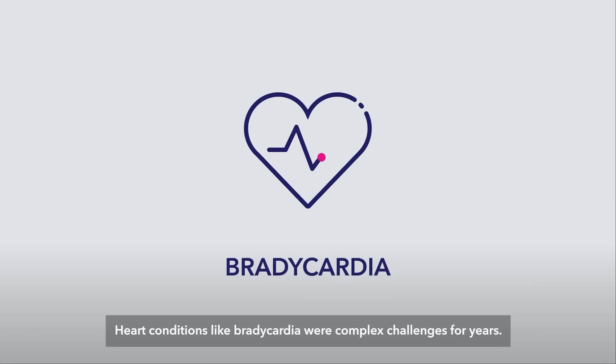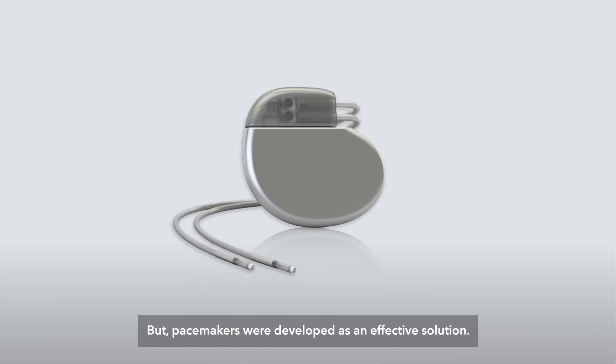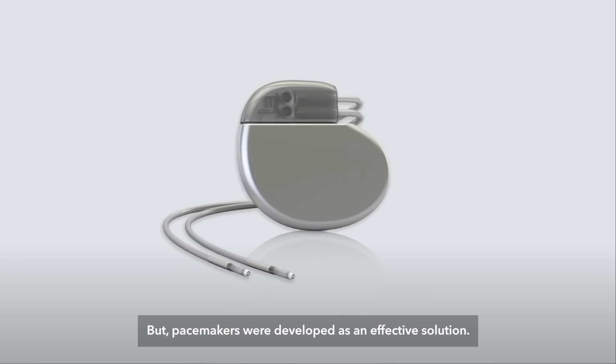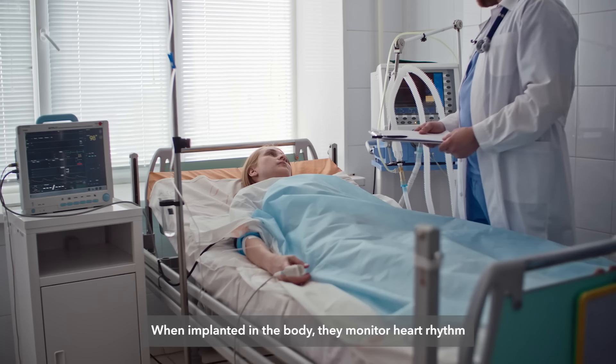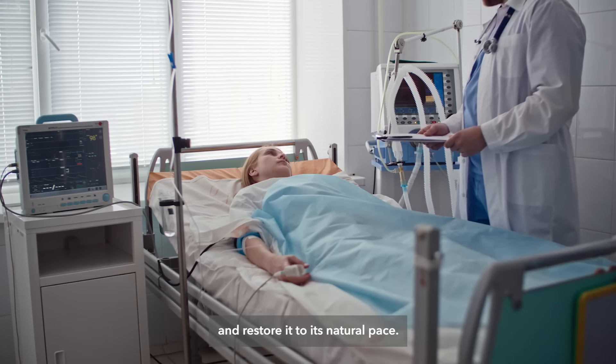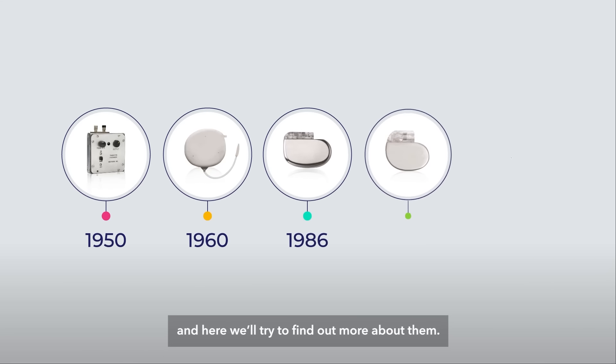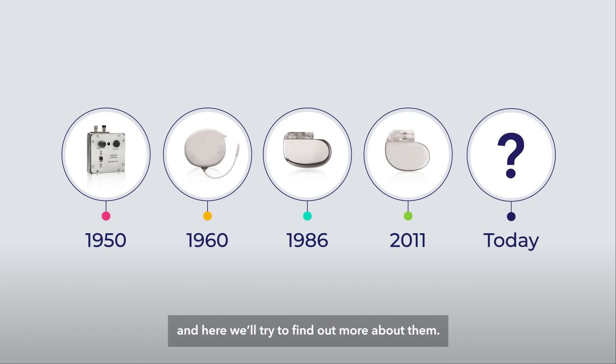Heart conditions like bradycardia were complex challenges for years, but pacemakers were developed as an effective solution. When implanted in the body, they monitor heart rhythm and restore it to its natural pace. Pacemakers have an interesting history, and here we'll try to find out more about them.